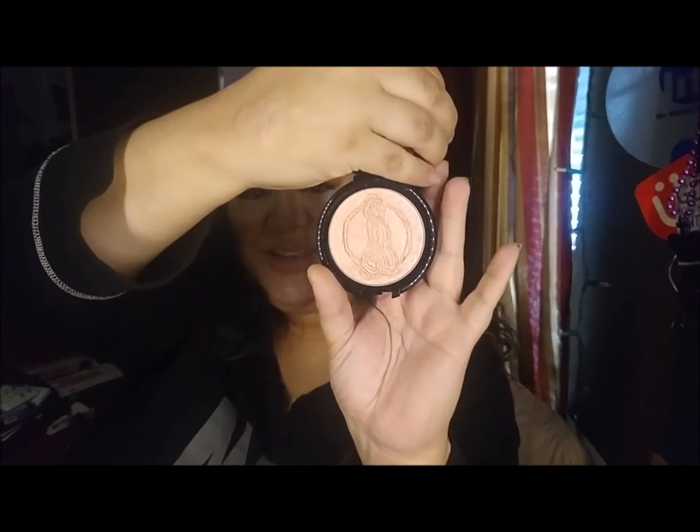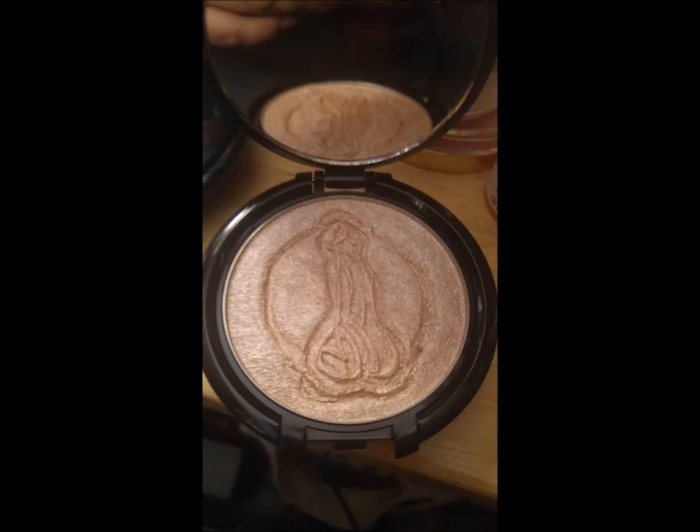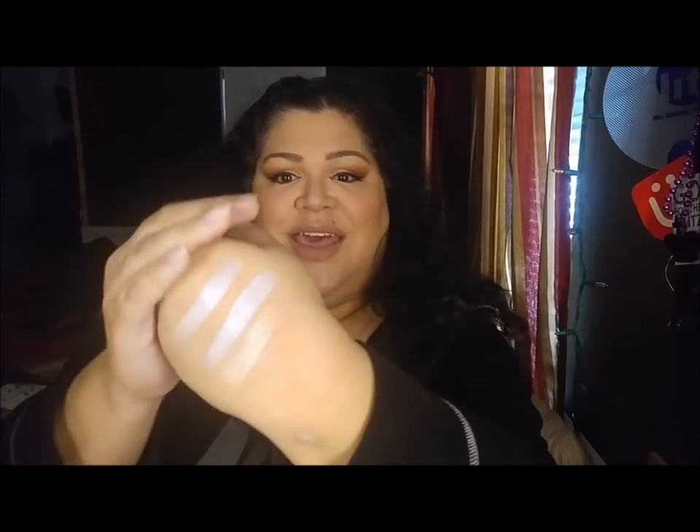Okay guys, so the next one — don't get all cuckoo on me — but this is going to be the penis highlighter. It smells like peaches, so I'm going to go ahead and swatch this. This is the color and I'm gonna swatch it right next to it. Is that not gorgeous, you guys? Do you see that?